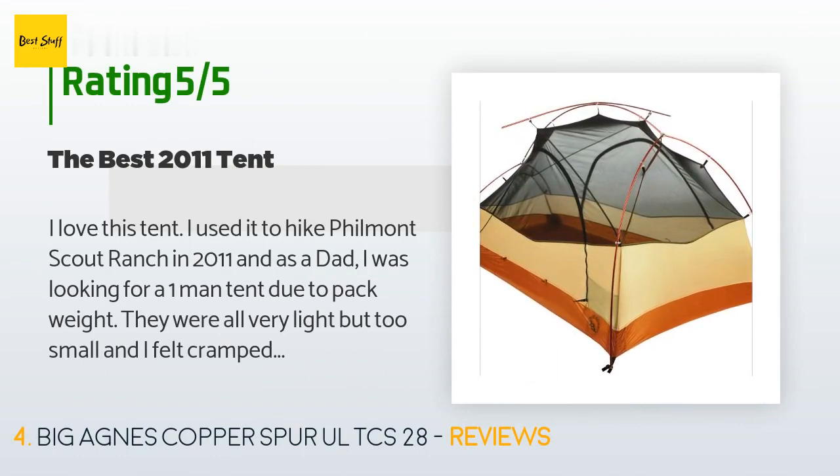'As a dad I was looking for a one-man tent due to pack weight. They were all very light but too small and I felt cramped. I'm six feet four inches and 250 lbs, so this two-man tent gave me the room to sleep and be comfortable with the weight of a one-man tent.'